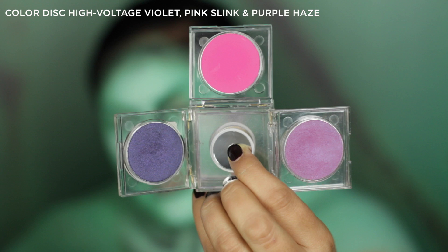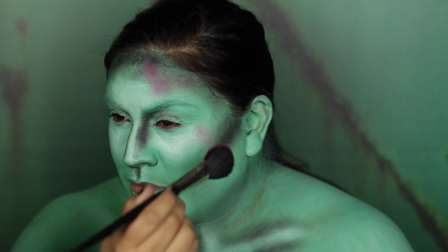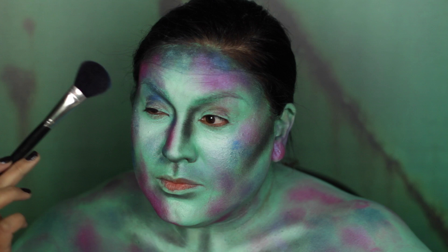Now it's time to add some bright colors. Using my Chisel Blush Brush 22B, apply a generous amount over areas of the face and chest until you've reached the desired multicolored effect. As sirens were part human, part mermaid, I was inspired by mermaid scales to create my overall coloration — I felt that the blues, pinks, and purples over the teal really resembled this.